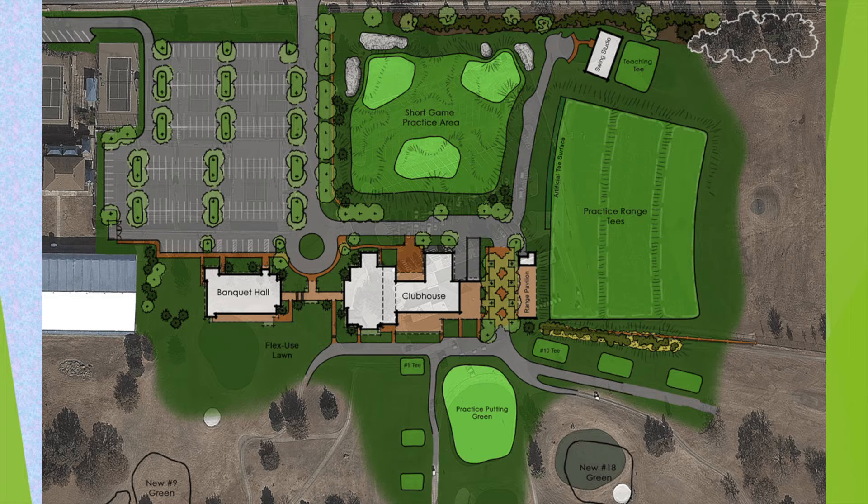But that's not everything. A new bird's eye rendering on the Edmond, Oklahoma website gives us a look at the new practice facilities, which include three short game areas, new tee lines for the driving range, a coaching area, and a new putting green on the south side of the Pro Shop.